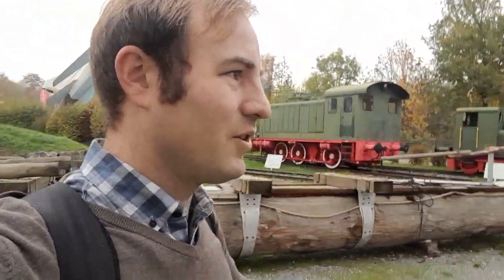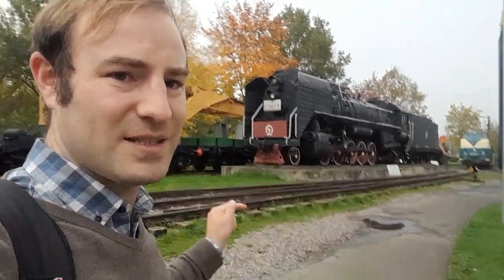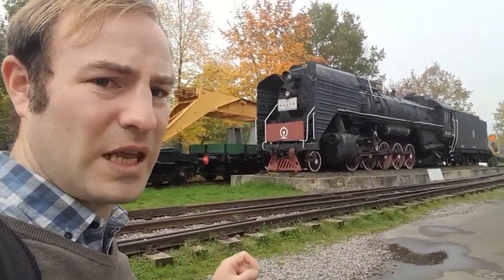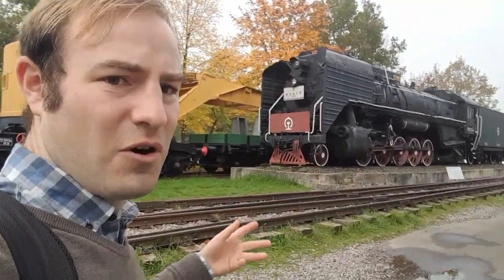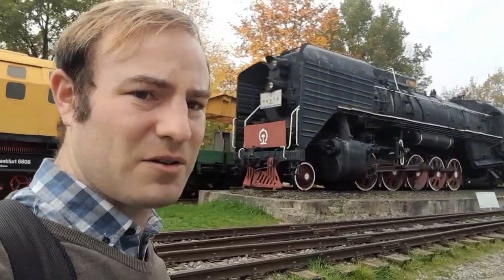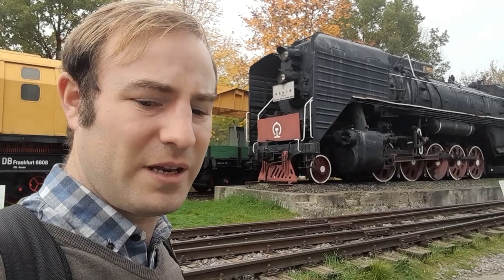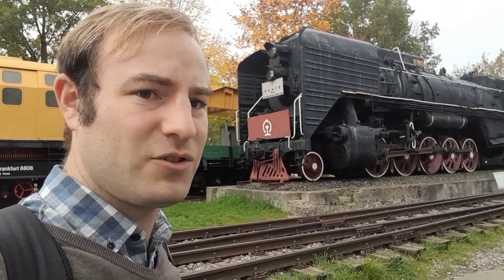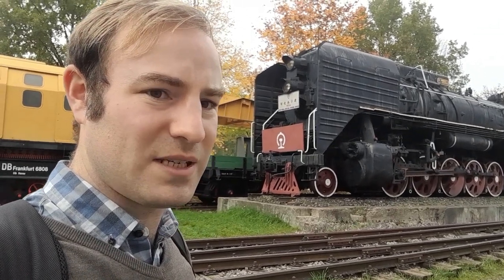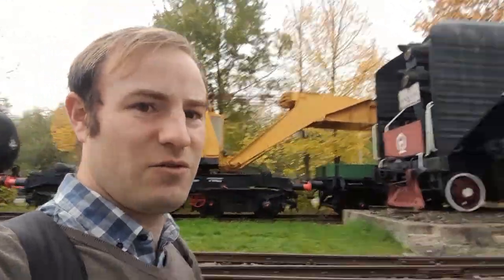There's something quite unexpected round the corner - something you probably wouldn't expect to see in Germany. There's this steam engine here - that is a Chinese QJ locomotive. QJ means 'Progress' - probably the only Chinese word I'll ever learn. I've got one in the National Railway Museum in York. The Churnet Valley Railway has an S160, an American loco, but one that worked in China. This is the QJ though - and if you look up there, there's its works plate. I can't read the Chinese writing but I can see 1978, so it's quite modern.